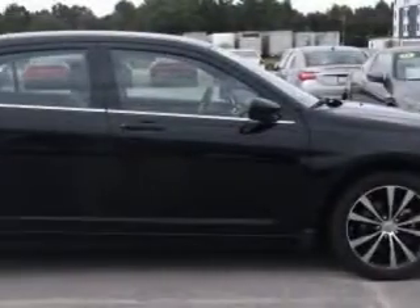Imagine driving this black 2012 Chrysler 200, equipped with a 6-cylinder engine and an automatic transmission.